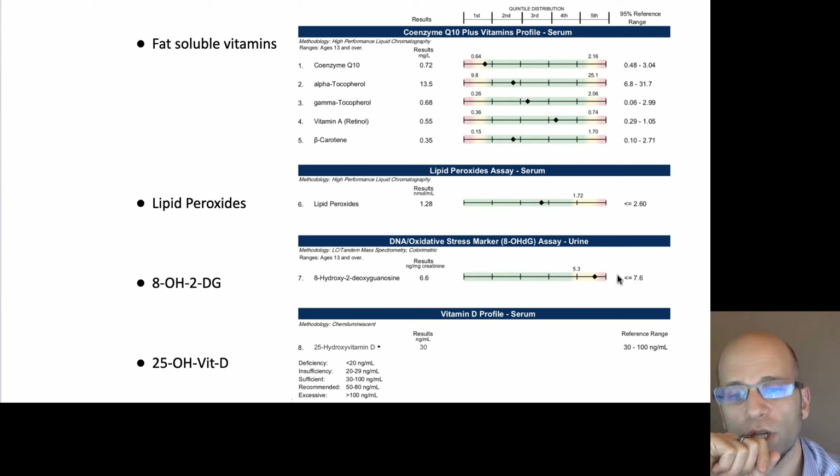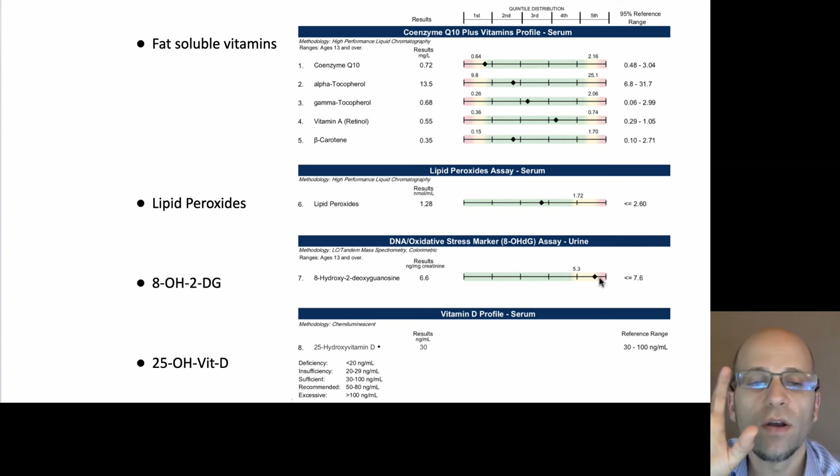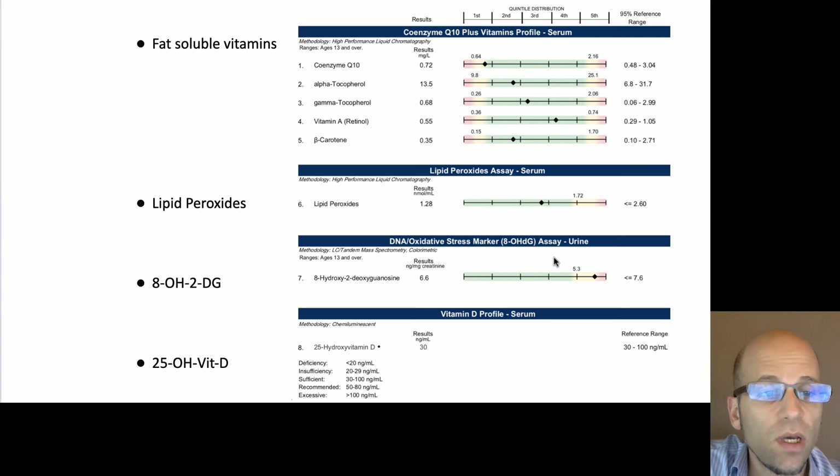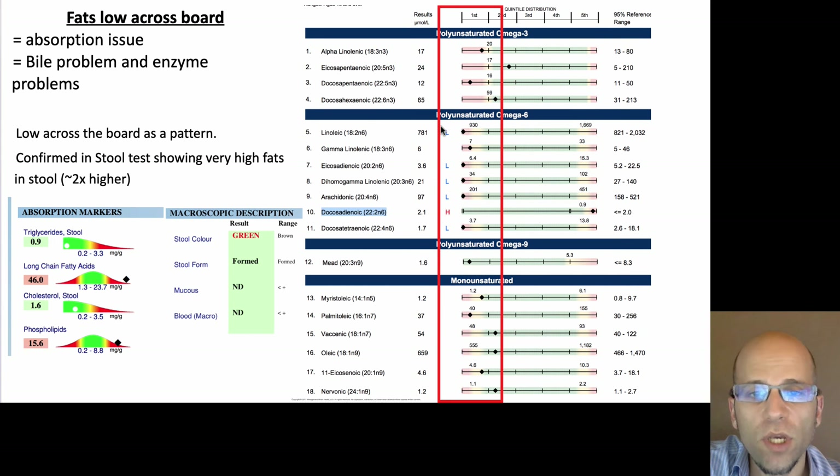The ION Panel also checks 8-hydroxy-2-deoxyguanosine — this is water-soluble free radical damage. The liver is involved with a lot of detox and dealing with free radicals and inflammation, so this marker indicates whether you need more vitamin C to help keep your liver healthy. It also checks for vitamin D. Going back to lipid peroxides — notice that even in the third quintile, it might appear normal, but it needs to be considered relative to where the other fats are.